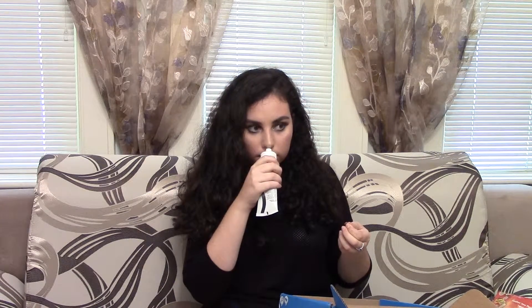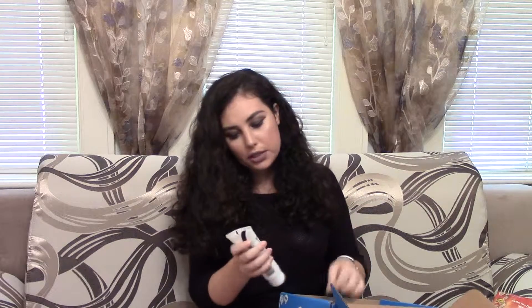Oh — this smells really nice, very refreshing. I would want my face to smell like this. I'm really excited to use this and I'm actually running out of my cleanser pretty soon, so I'm really excited about this.